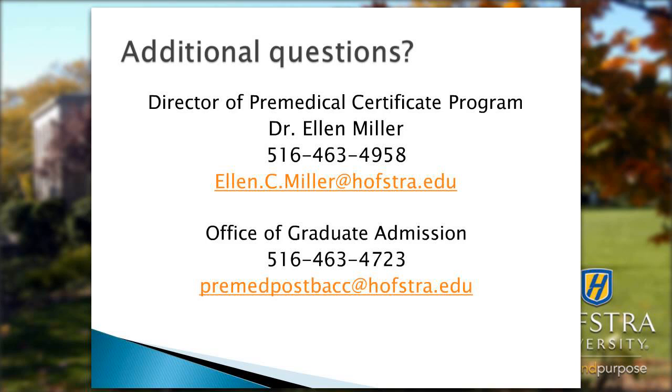There is support available for MCAT preparation and the application process. We are partnering with test prep organizations to develop specific programs geared towards post-bac students, and there will be individual and group counseling on all aspects of the application process, including mock interviews, essay writing, and how to fill out the standardized application.